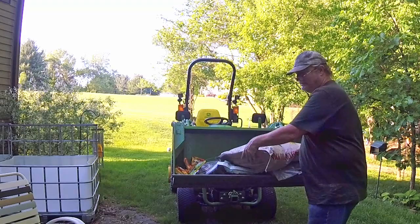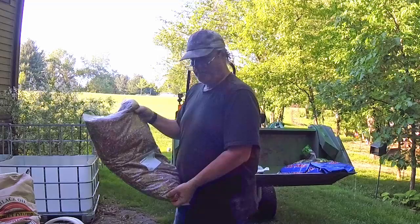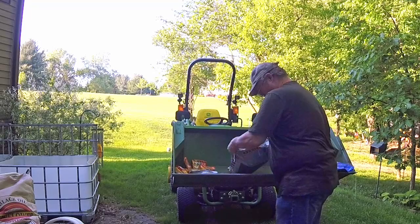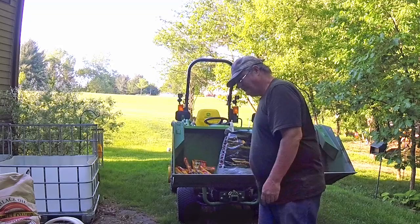Like this bag right here — 40 pounds. This bag of safflower seed — 20 pounds. It's not a lot of weight, but it's still weight. My woodpecker's feed — 20 pounds. My wild finch feed — 25 pounds.